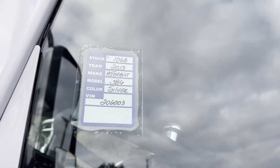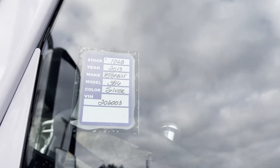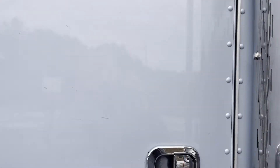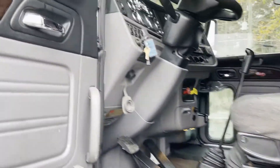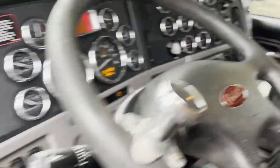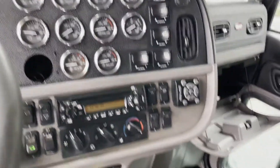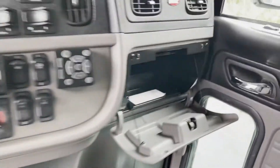What's up guys and gals, we're doing a video on 1068, a 2013 Peterbilt 386 with Cummins ISX. Really nice truck with 614,000 miles on it. No check engine lights. It's got all the bells and whistles.